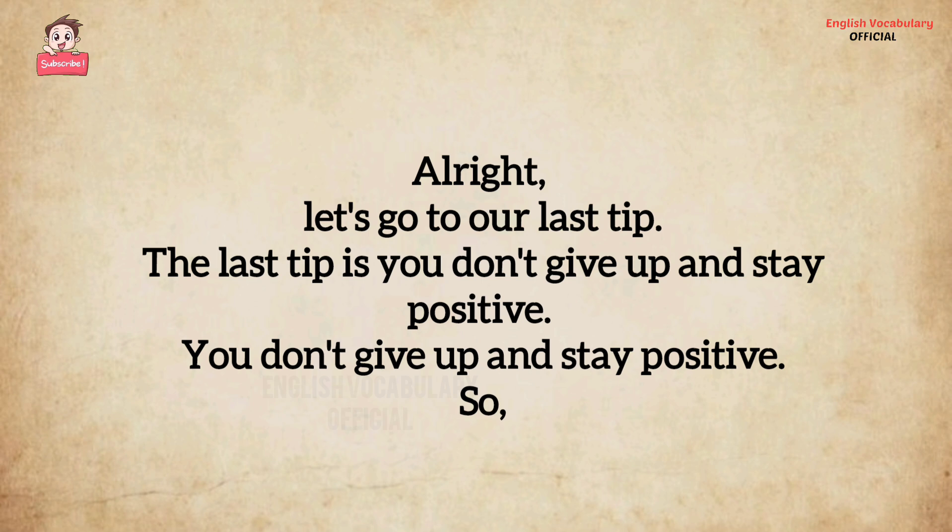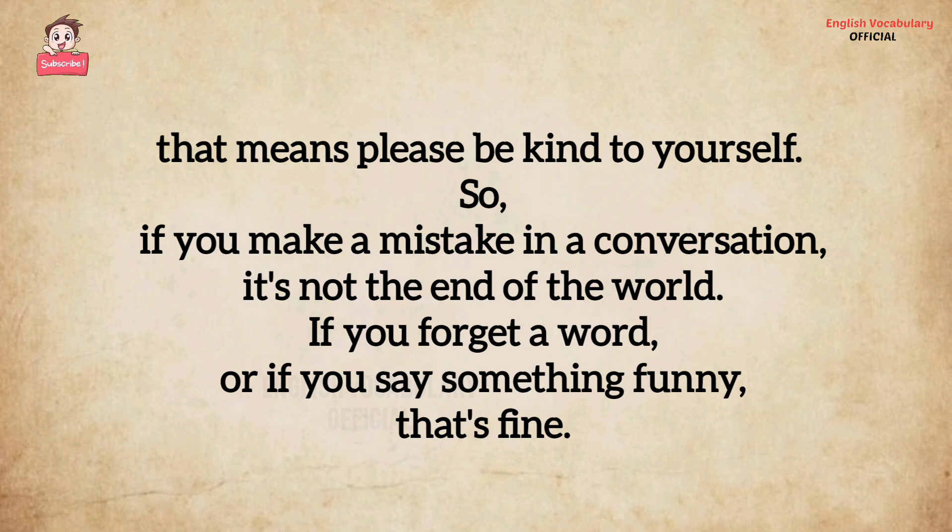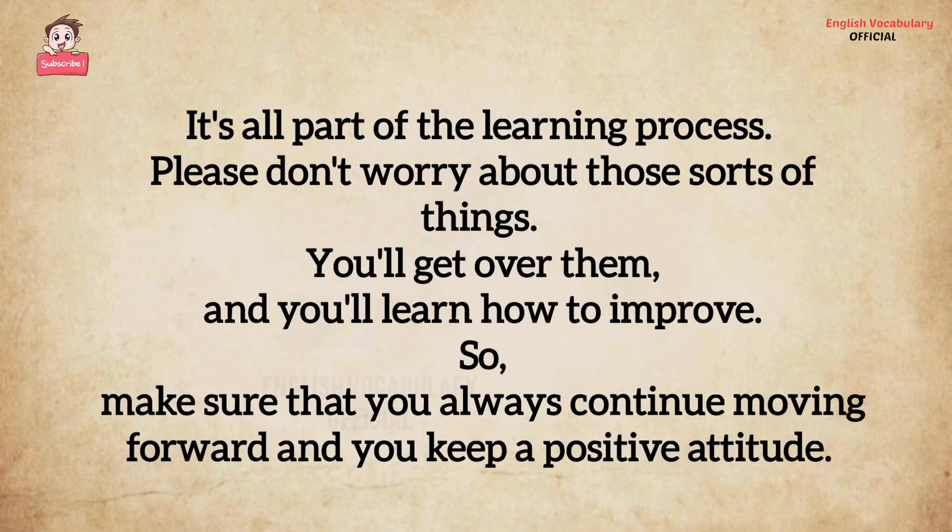The last tip is: don't give up and stay positive. Please be kind to yourself. If you make a mistake in a conversation, it's not the end of the world. If you forget a word or if you say something funny, that's fine — it's all part of the learning process. Please don't worry about those sorts of things. You'll get over them and you'll learn how to improve. Make sure you always continue moving forward and keep a positive attitude.